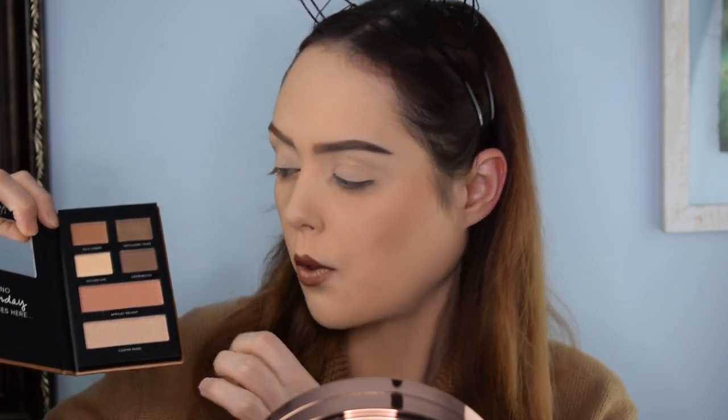If you haven't subscribed to the channel, you should do that because we're fun here and we're posting all the time — because what else are we going to do? So we're going to go in with the blush and the highlighter first, that's pretty much always how I start. I decided to use the brush I used yesterday for this particular shape in the palette — it's thin and narrow, and my normal blush brush is really big and fluffy and doesn't quite fit in the pan as well.